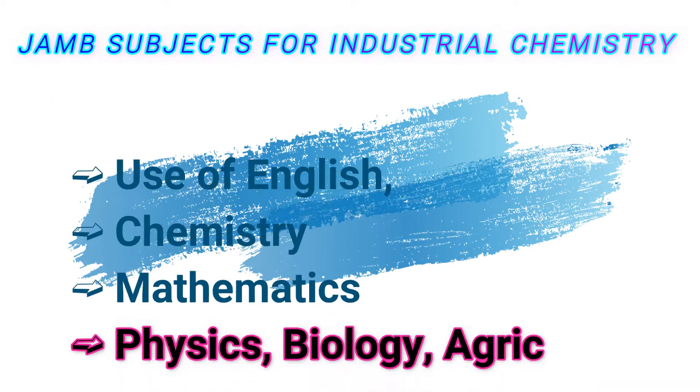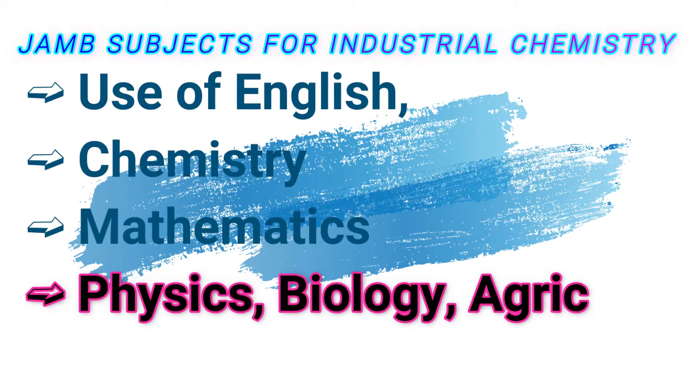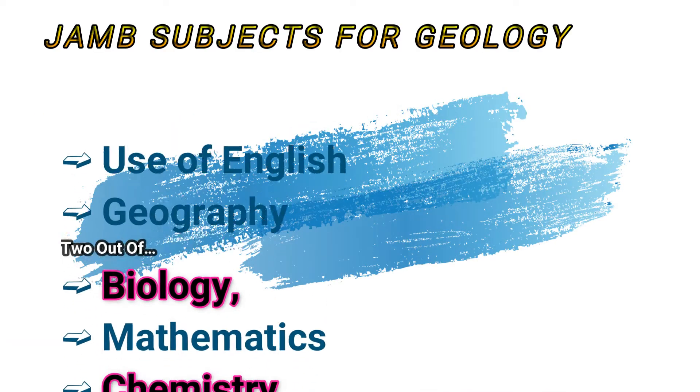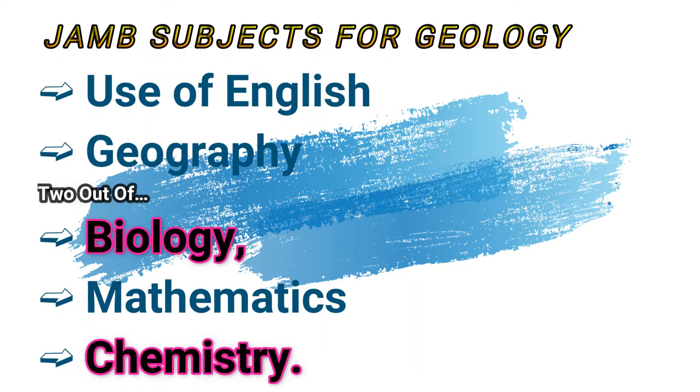JAMB subject combination for industrial chemistry is Use of English, chemistry, mathematics, and any of geography or physics. Are you going for fishery? Then use Use of English, chemistry, biology or agricultural science, and any other subject. For geology, Use of English and any three of chemistry, physics, mathematics, biology, and geography.